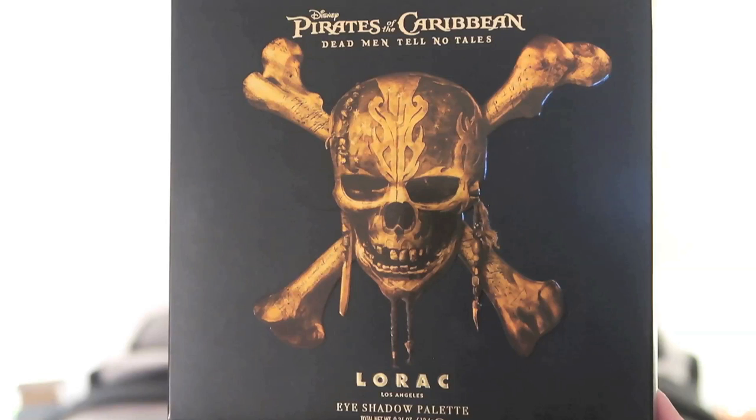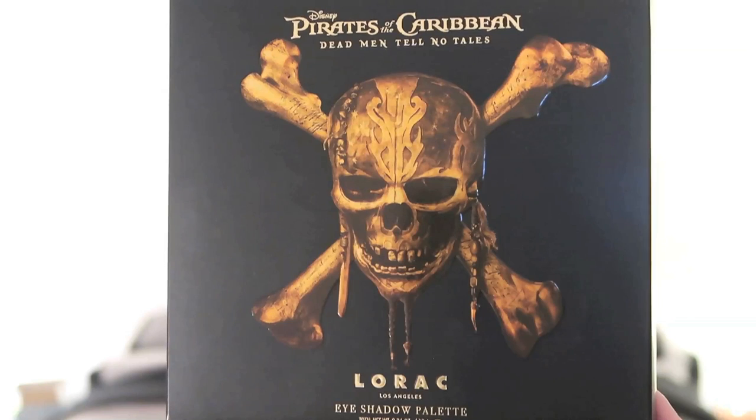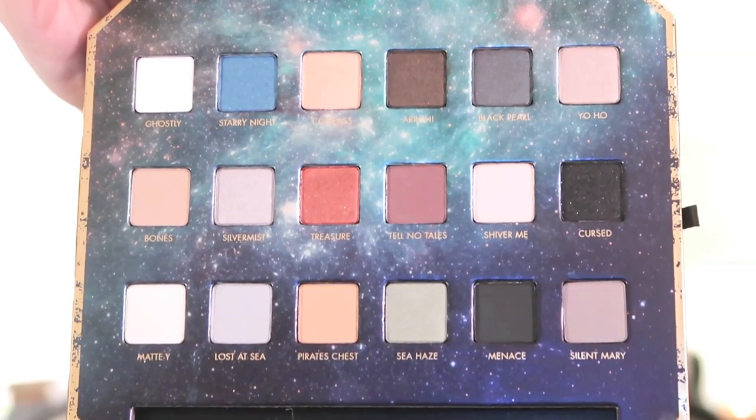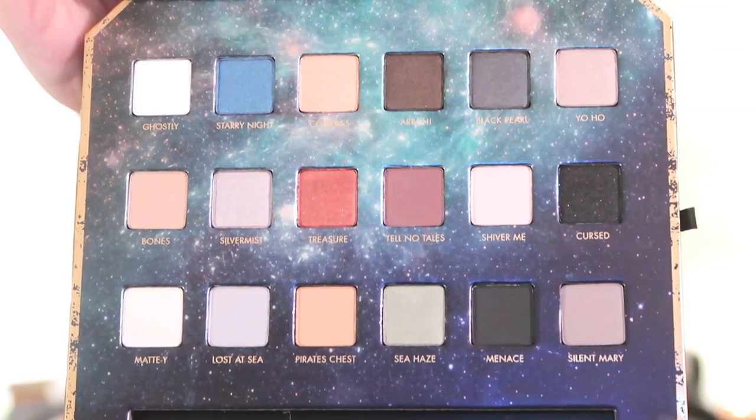The first thing I'm going to show you I actually got from Lorac, and it was on sale for I think over 50% off. This is the Pirates of the Caribbean Dead Men Tell No Tales palette. I wasn't going to initially get this eyeshadow palette, but since it was on a good sale I just went for it, and it is actually really really pretty. Here are all the colors in this eyeshadow palette — it is mainly a cool-tone palette, even though you have some warms in there as well.